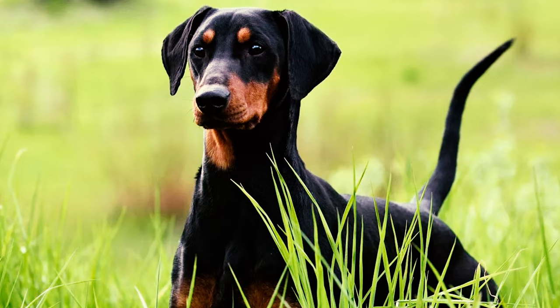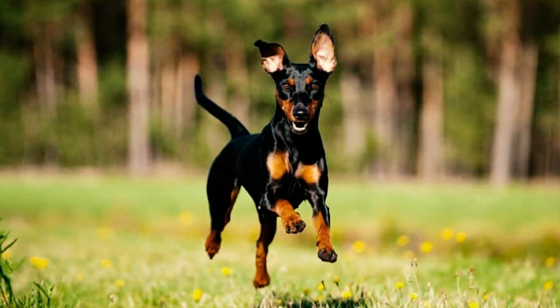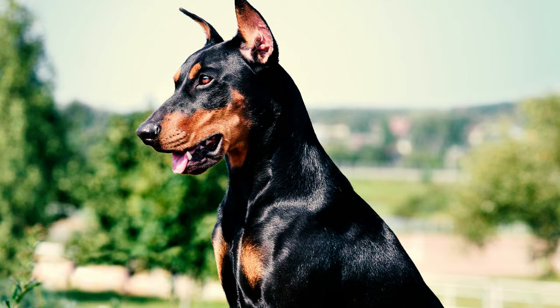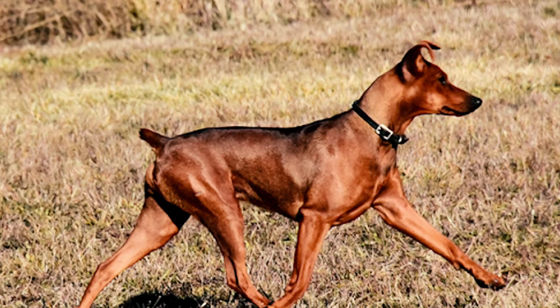Number 3: These dogs have a short, smooth coat that's close to their body, giving them a sleek and glossy look. The coat is dense and comes in colors like black, brown, fawn, and tan. Some have a hint of blue in their black coats, while red German Pinschers are quite common, displaying various shades of medium to dark reddish-brown.